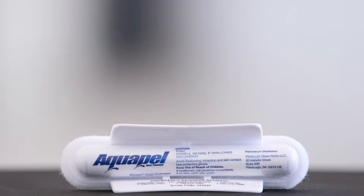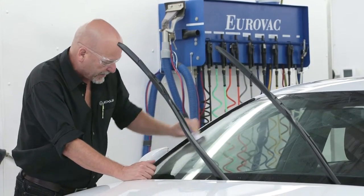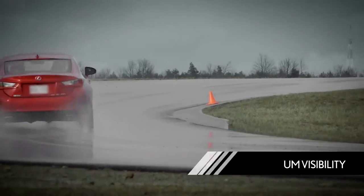AquaPel glass treatment on your windshield helps provide clear vision in the rain, and it can also repel dirt, snow, and sleet. That way, you can achieve maximum visibility without your wipers having to work overtime.